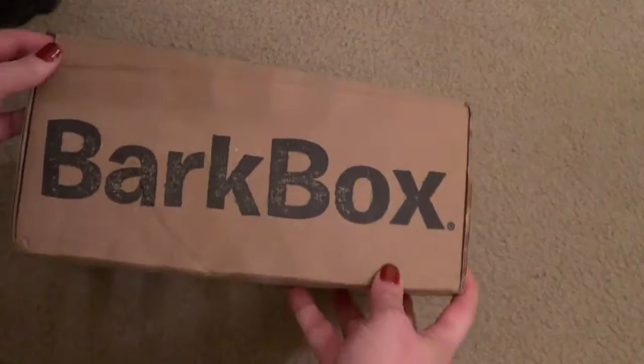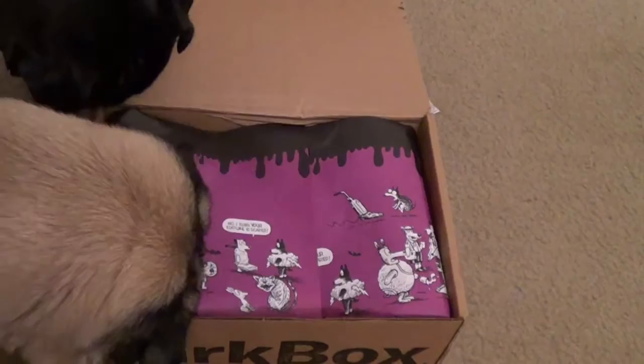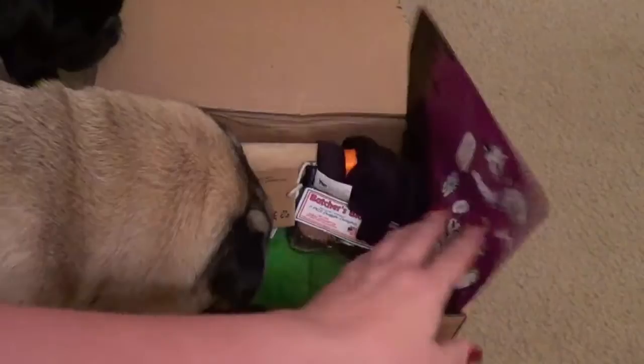I'm going to change camera angles so you guys can watch them unbox the box. Here is the Bark Box — we are just starting to open it and it always has some cute wrapping paper. The dogs are already interested. This is Dutch, my fawn pug, and this is Pearl, my little black pug. The dogs really really enjoy doing this unboxing, as you can tell.